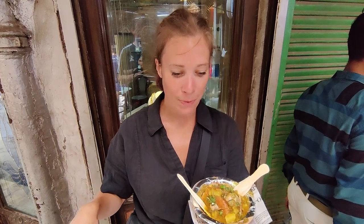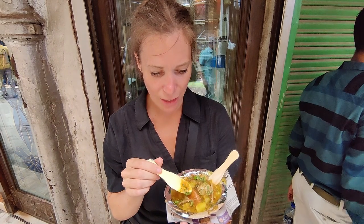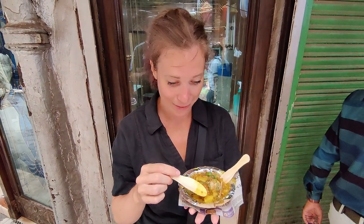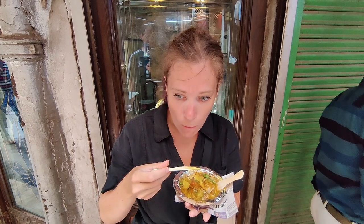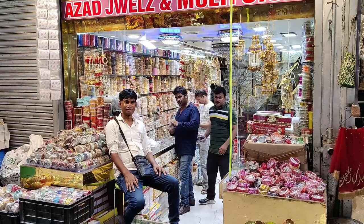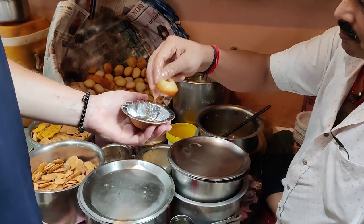As if we hadn't had enough food, we are now trying kachori. They've taken wheat dough and stuffed it with lentils, then deep fried it for 20 minutes. It's topped with pear, some sour pieces, potato, and chili, so it's supposed to be pretty hot. This is the spiciest thing we've tried all day, but it's very good — there's an onion taste to it too, really yummy.